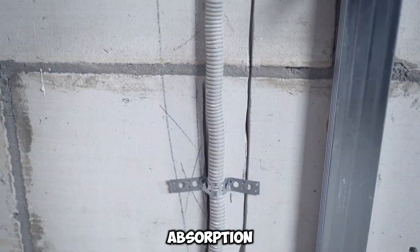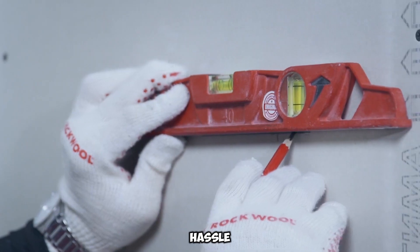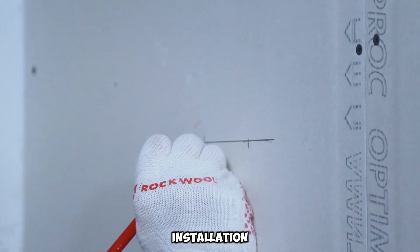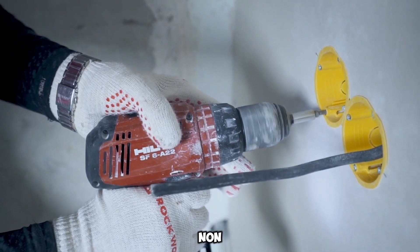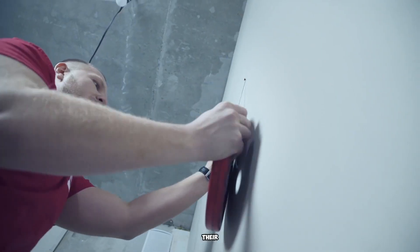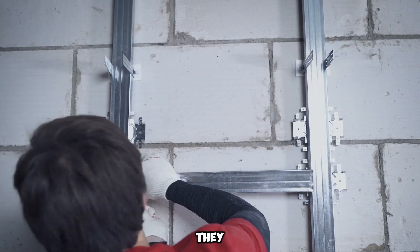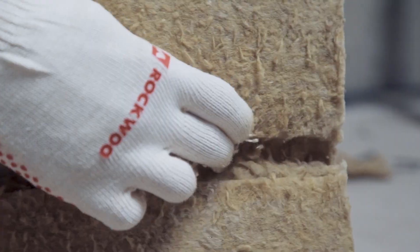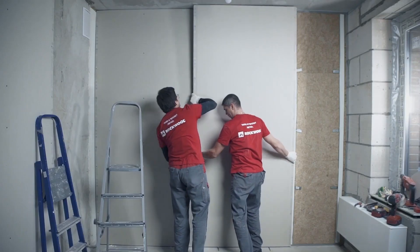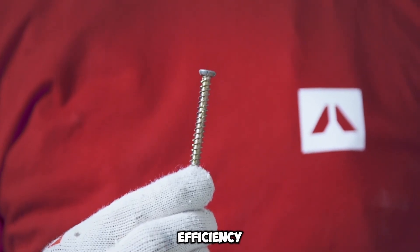Beyond their outstanding noise absorption, these mineral wool panels offer remarkable practicality. Their lightweight design ensures hassle-free transport and installation. Composed of entirely non-toxic materials, they promote a healthier indoor environment, while their resistance to degradation ensures longevity. Additionally, they do not attract pests or rodents, reducing maintenance concerns. With excellent thermal insulation, they also improve a building's energy efficiency.